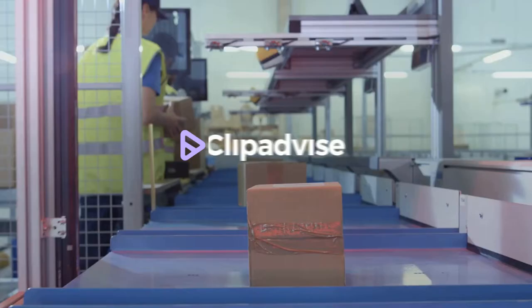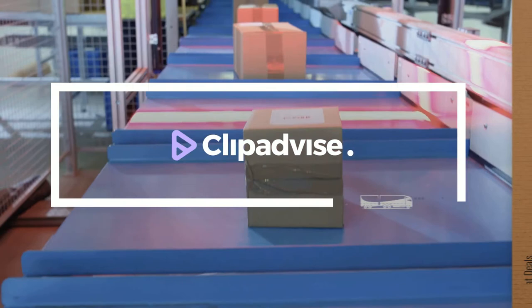If you are looking for a Fred Perry dress, here's a collection you've got to see. Let's check them out.